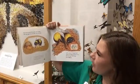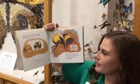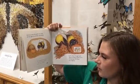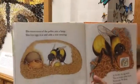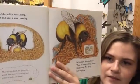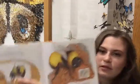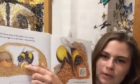She forms some of the pollen into a lump, lays eggs in it, and adds a wax covering. After the eggs hatch, the queen chews a small hole in the wax covering and pushes food to the larvae. So the queen is making a little nest for her eggs, and she keeps nectar in the honeypot.